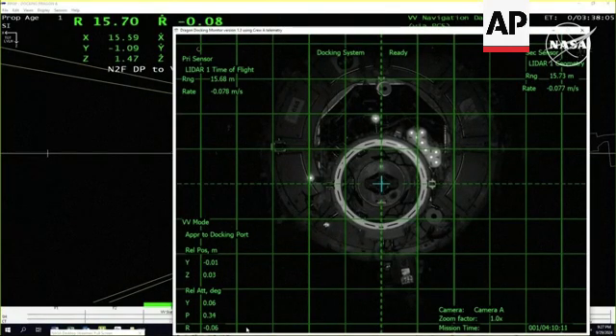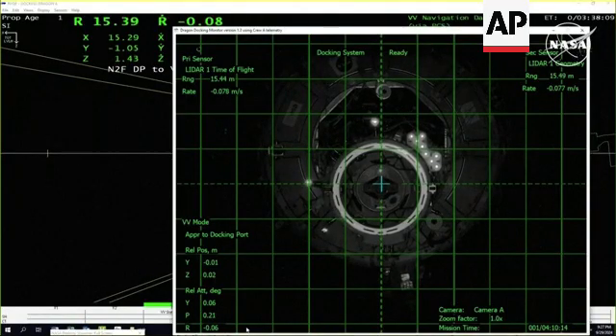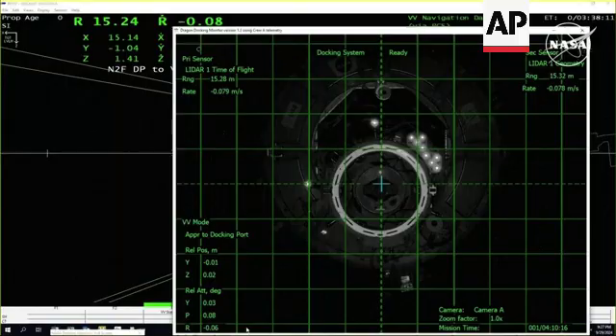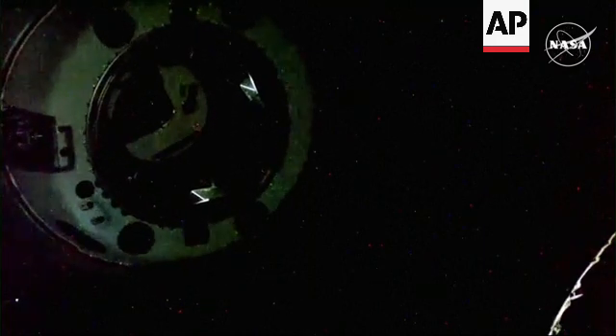This is a pretty cool view, as you can see a camera coming from Dragon and focusing on the docking port itself. It looks like we are properly aligned. Standing by for the arrival of Crew 9 to the International Space Station. We are getting some good views of Dragon approaching Station, even though we are in an orbital nighttime and it's pretty dark.